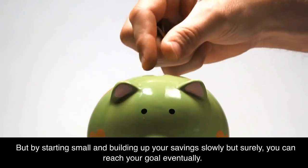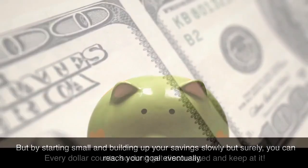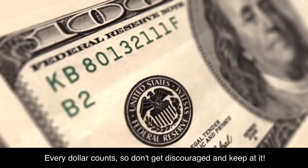By starting small and building up your savings slowly but surely, you can reach your goal eventually. Every dollar counts, so don't get discouraged and keep at it.